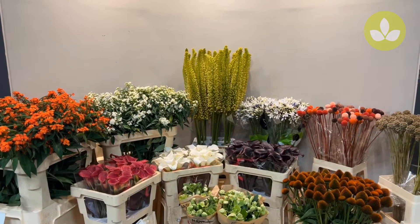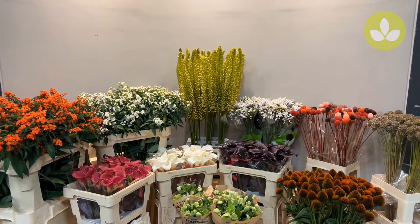Hello Meijers shoppers and welcome to the Meijers Vlauweboot here in Aalsmeer, Holland.